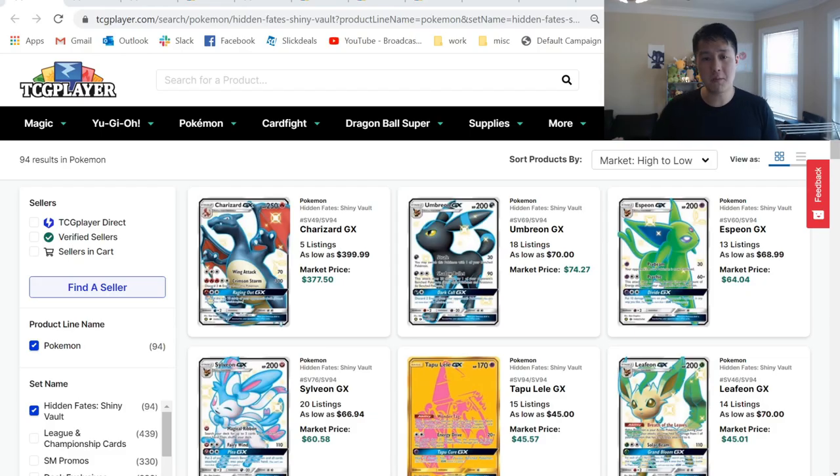I'm Moana Turtle and welcome to Pokemart, our series where we take a look at the Pokemon TCG Secondary Market. Today we're going to be talking about Shiny Charizard and comparing it to the Neo Destiny Shining Charizard, but before we get to that, let's go through just the Hidden Fates top cards on TCG Player to see where things are currently at.